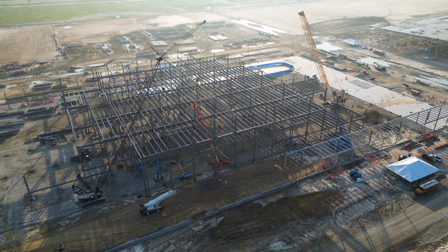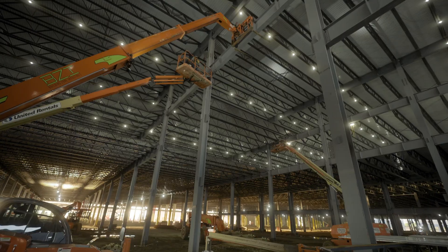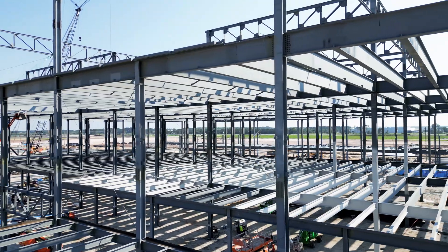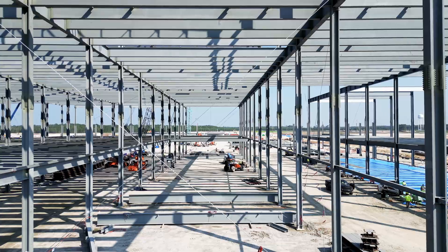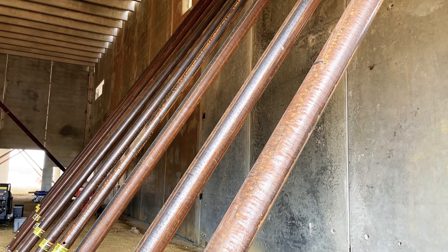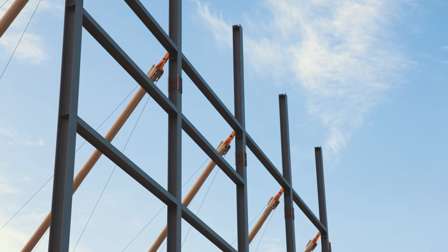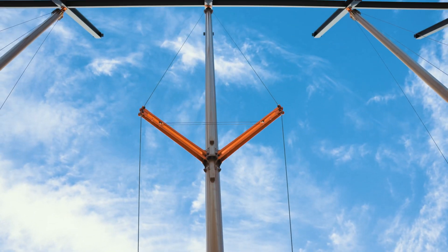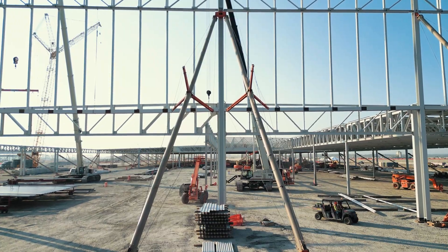Warehouse and manufacturing facilities are becoming larger, taller, and more complex. Temporary bracing solutions used during the early phases of construction have not kept up with today's demanding job sites. A new bracing solution was needed that ensured stability for taller structures and optimized worksite efficiency throughout the construction process.